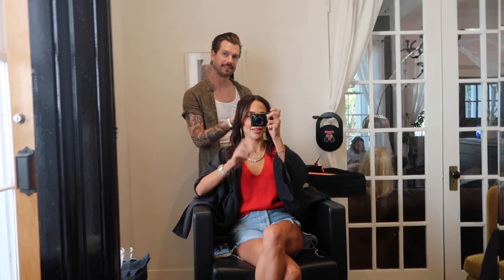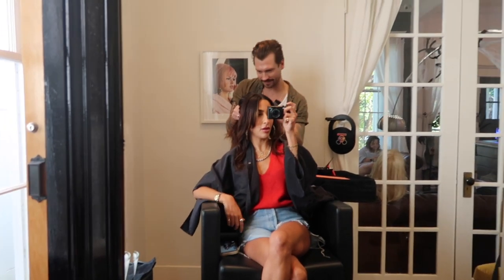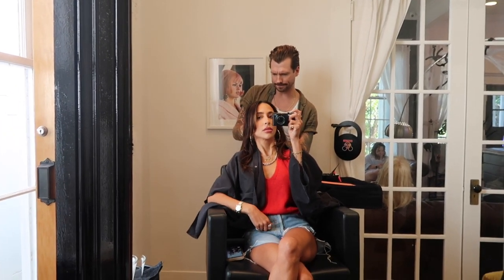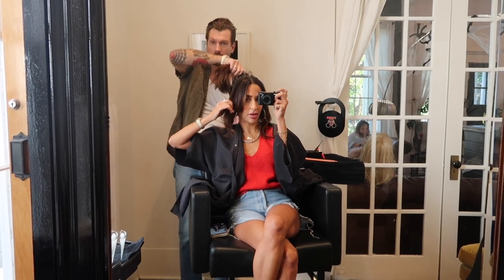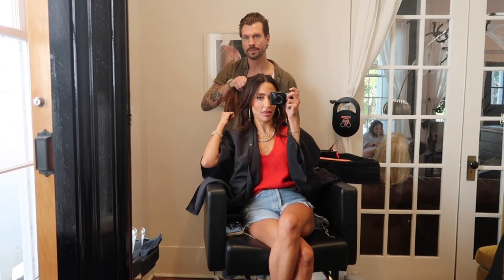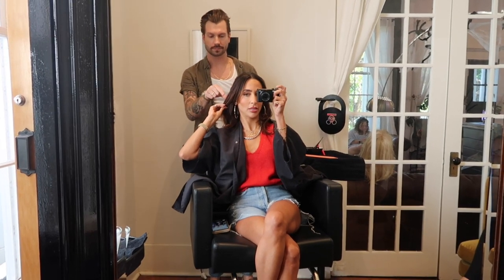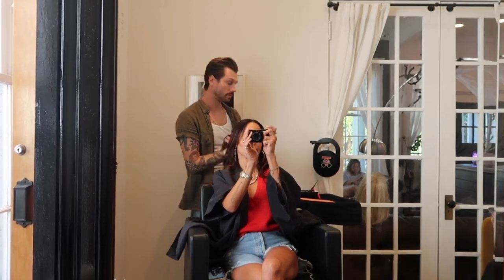My favorite part — pump it up! I'm in desperate need of a refresh. I think we're gonna do a bang trim too, just a little bit. I feel like I'm into them. Right here where it goes into the hair, since my hair is so thick, maybe we can thin this part out — you know what I mean? Yeah, I think that could be good, let's do it.